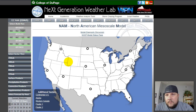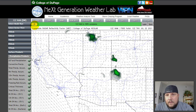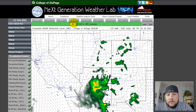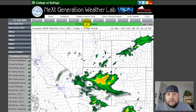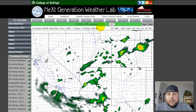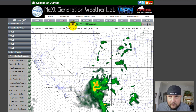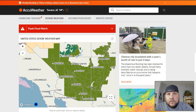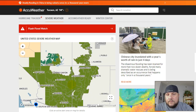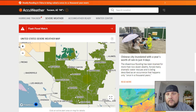Looking at the North American Model — scrubbing forward in time, we see the complex again. A lot of the models are in agreement that this evening there's going to be a complex of organized thunderstorms over eastern Arizona. The general trend then is another wave of those moving through southern Arizona. The National Weather Service has flash flood watches posted for most of Arizona, a good portion of New Mexico, small portions of Colorado, southern Utah, and Nevada.